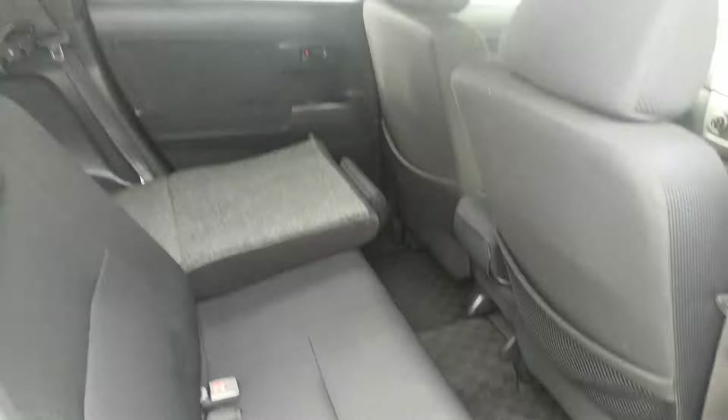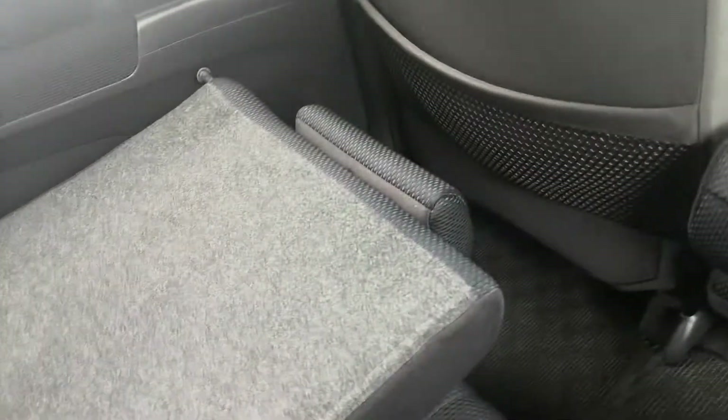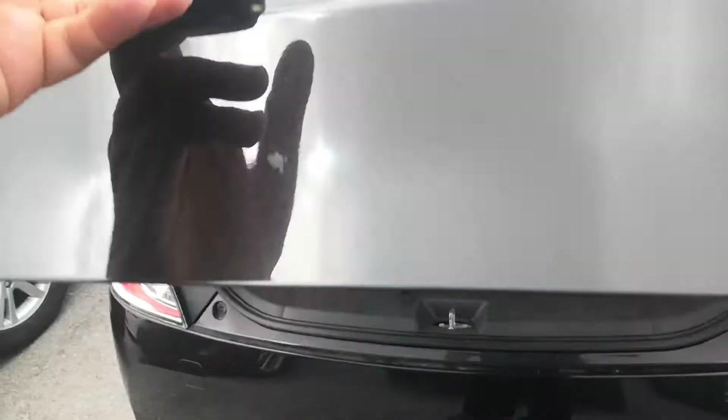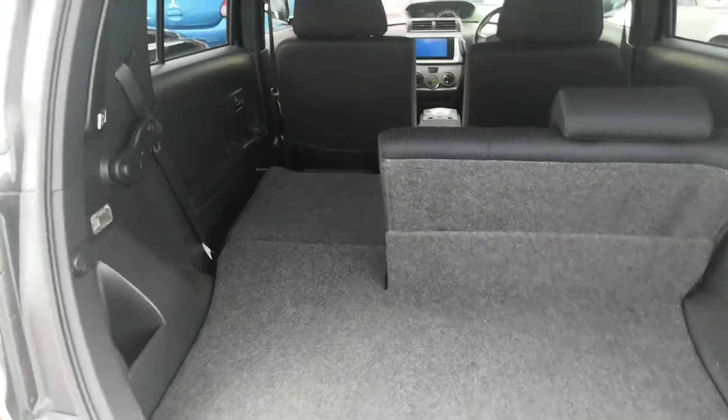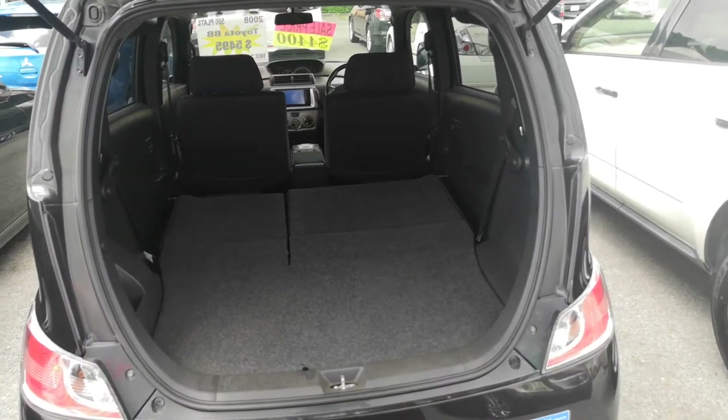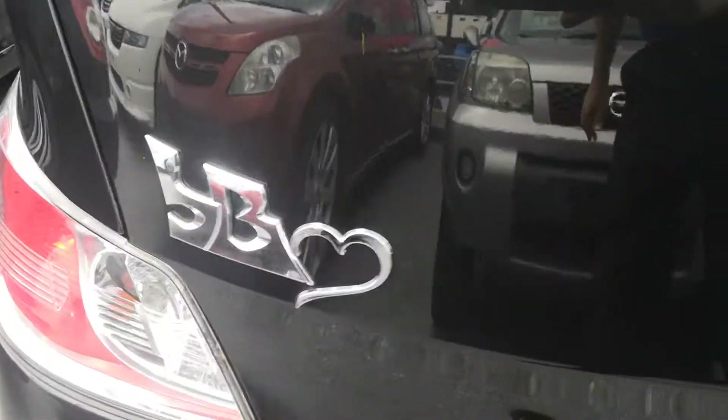Somebody had the seats down — plenty of space back here. I'm about two and a half to three inches away from the back of the seat. No storage in the door, but you do have a cup holder on each side. If you want to put that all the way down, it does go flat and you'll have all that space. That's one of the big things why these BBs are so popular — you see them everywhere. And for the ones that like the bling, it does have the heart there.